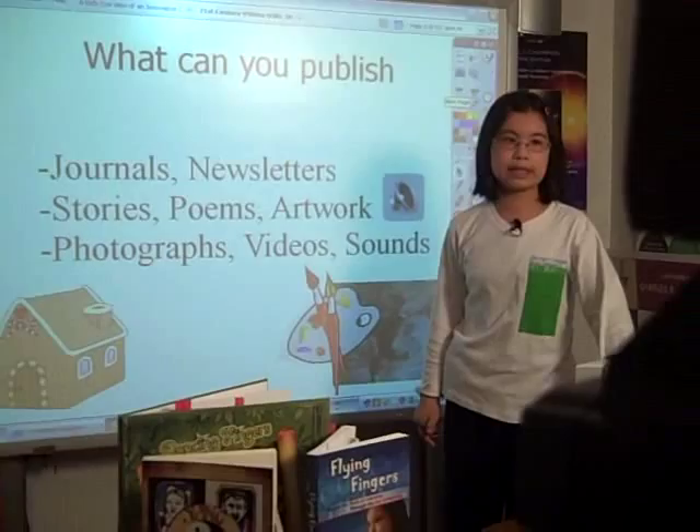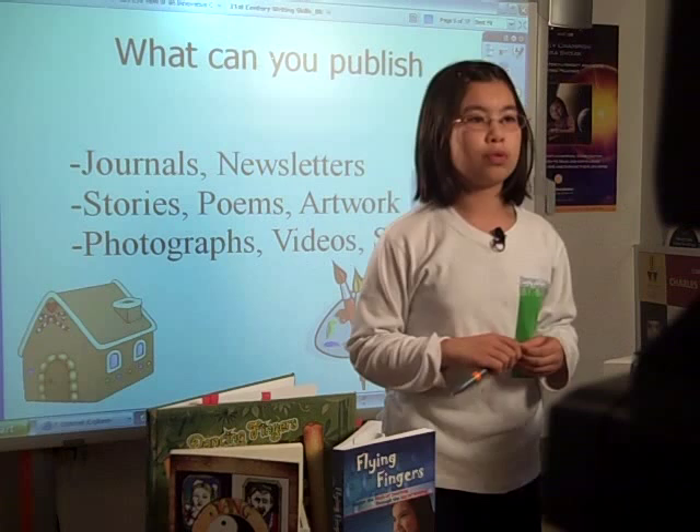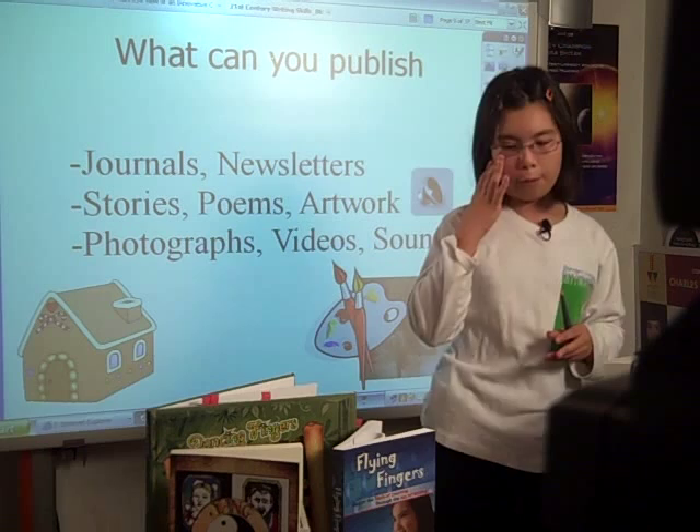One thing that I also tell students is that blogging is a chance to really publish your work and get it out to a wider audience. So maybe you have some really talented students who write very well, and you want a place for them to be able to post that work. And a blog is a great place for them to do so.